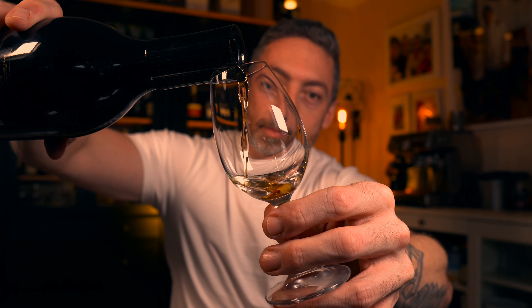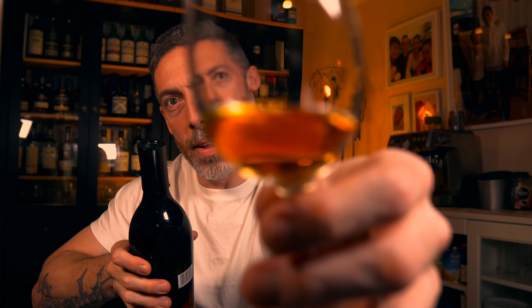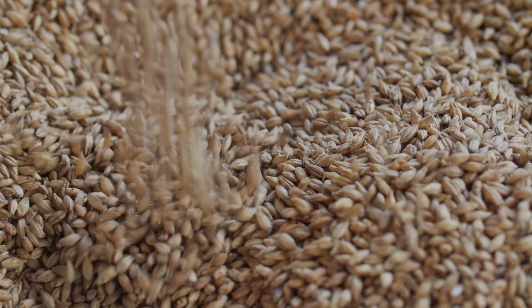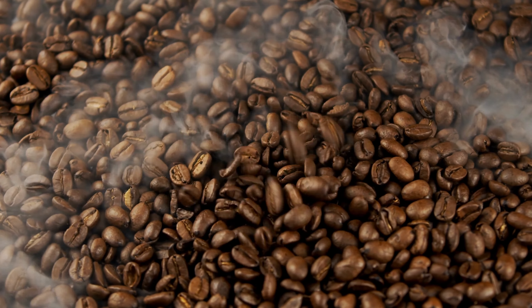I can smell it coming off the bottle already. Let's pour a dram and get into the nosing of the Glenmorangie Signet. There's a bit of a lighter color on this one. Right away it's definitely there — it's just chocolate creaminess, malt, ginger, coffee notes. All of these rich, decadent scents like nothing else I've nosed or tasted so far on my whiskey journey. Very much a unique whiskey, a one-of-a-kind.